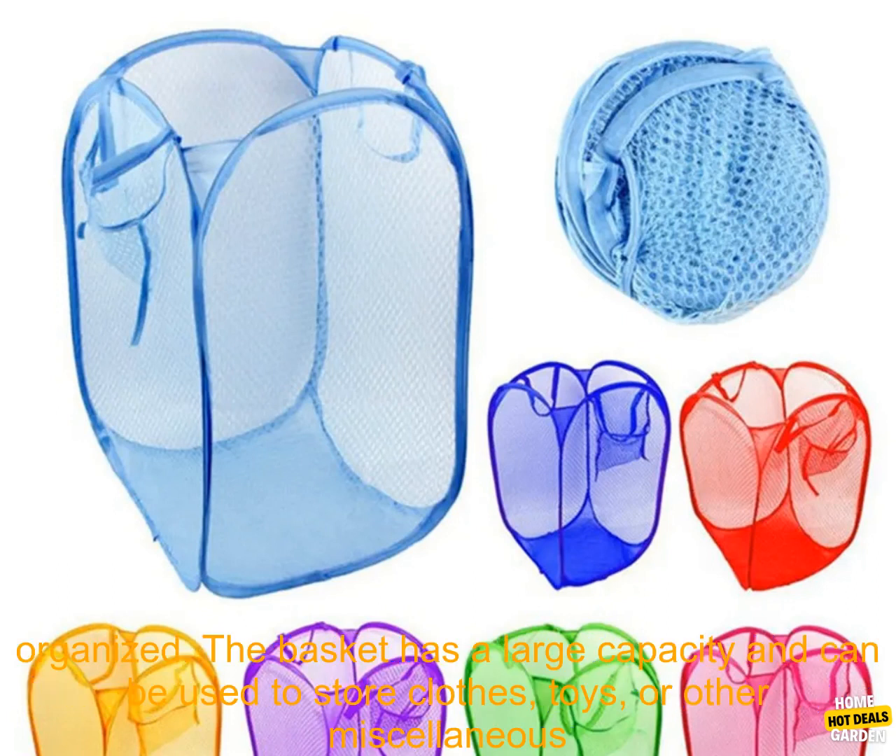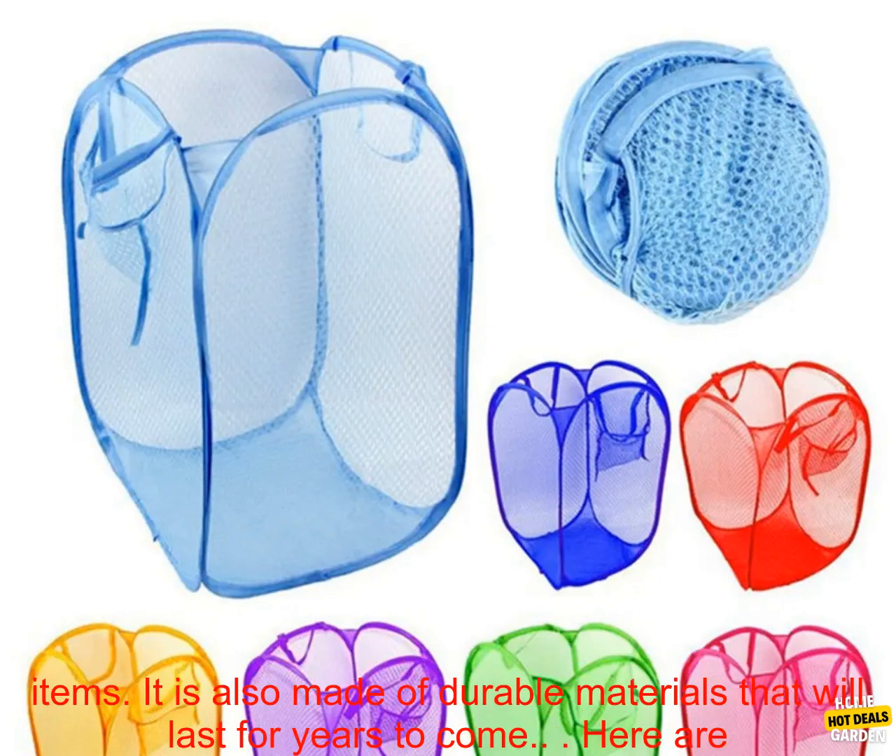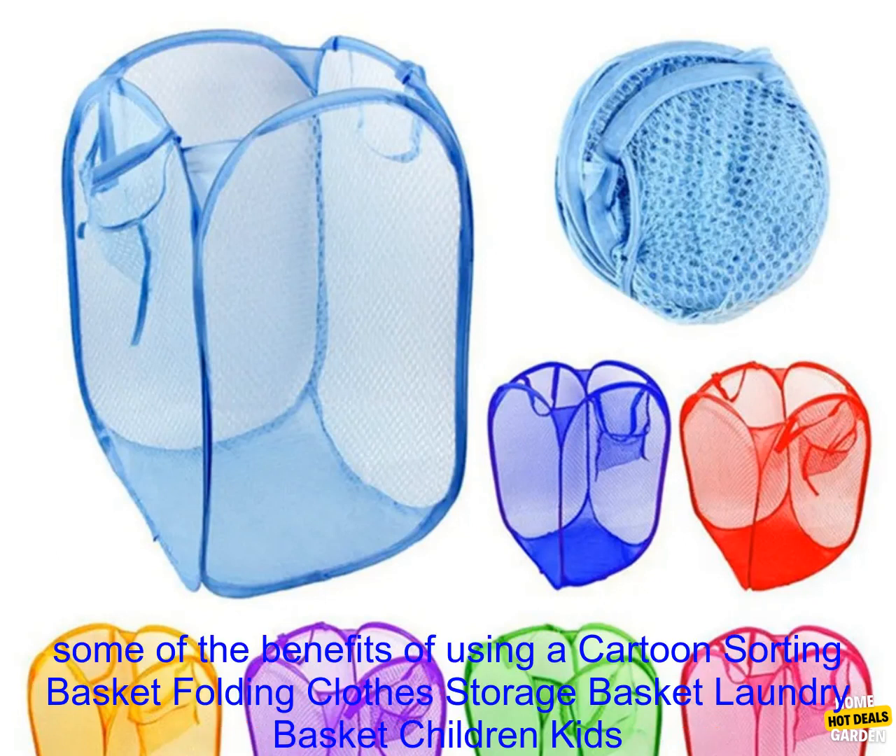Home storage is a great way to keep your home organized. The basket has a large capacity and can be used to store clothes, toys, or other miscellaneous items.